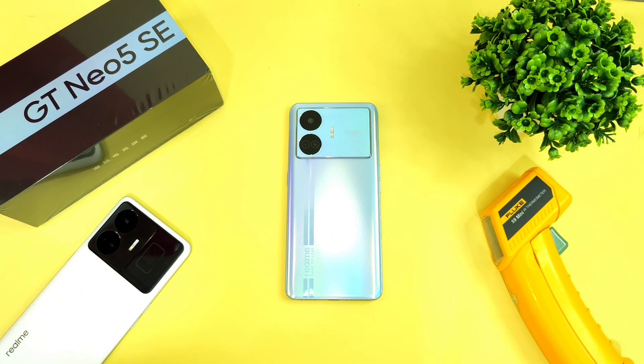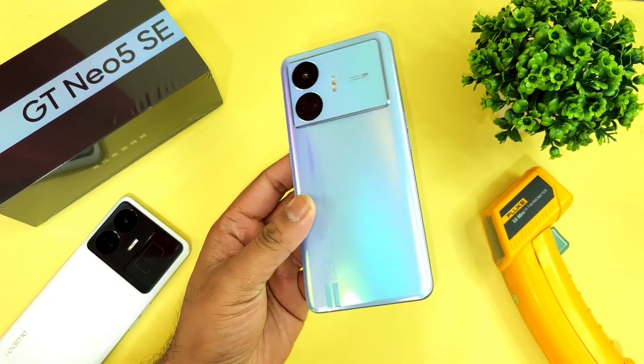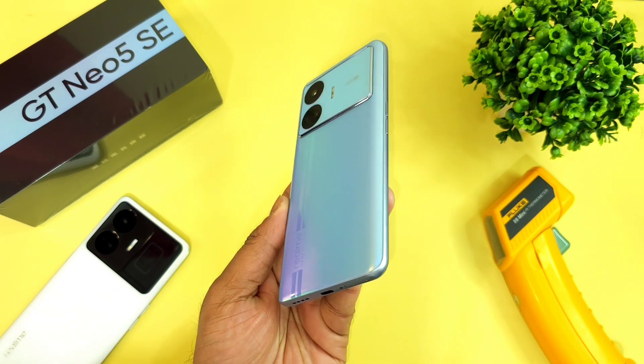Hi friends, welcome back to my channel Sightaker. In this video I am going to do the AnTuTu benchmark test on the Realme GT Neo 5 SE device on day 1 after unboxing.